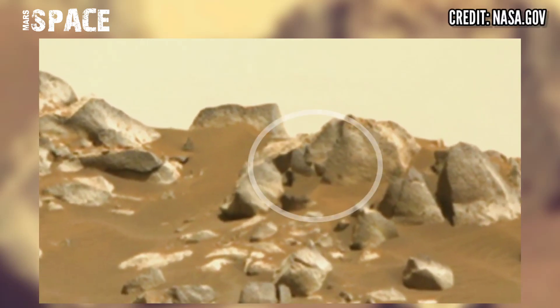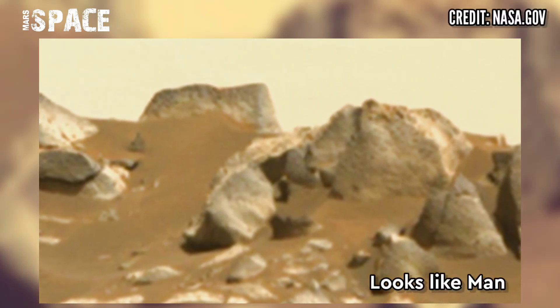Watch it in zoom. The shape of the object looks like a man standing in front of his house. It may be evidence of life on Mars — possible life on Mars in the past or nowadays.